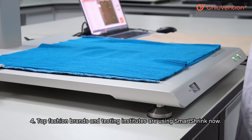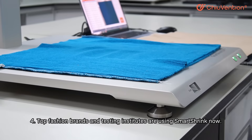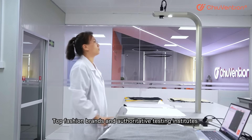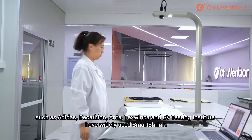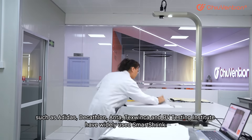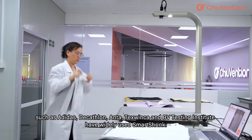Fourth, top fashion brands and testing institutes are using Smart Shrink now. Top fashion brands and authoritative testing institutes such as Adidas, Decathlon, Intersport, Texwinkel, and BV Testing Institute have widely used Smart Shrink.